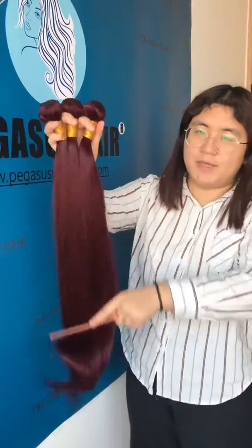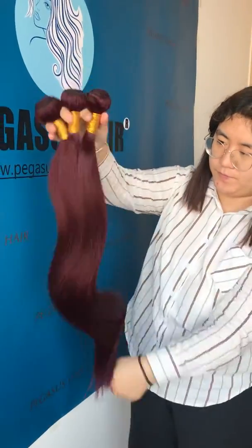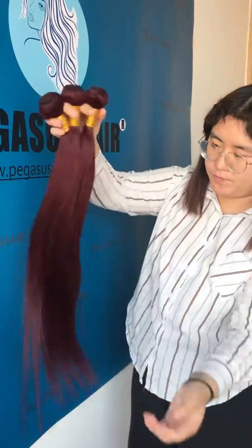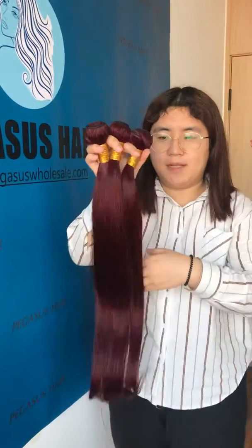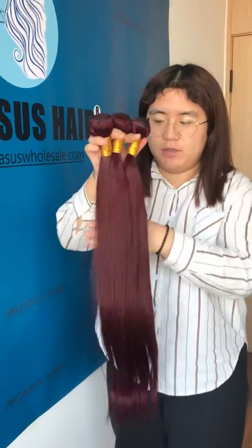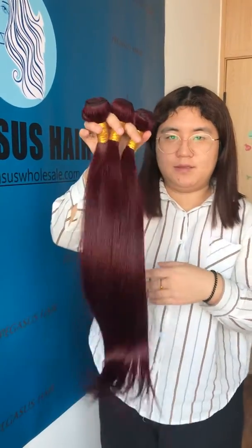You can see when I comb it, there is no shedding and no tangle. We can provide many colors. If you are interested, you can contact me. Thank you.